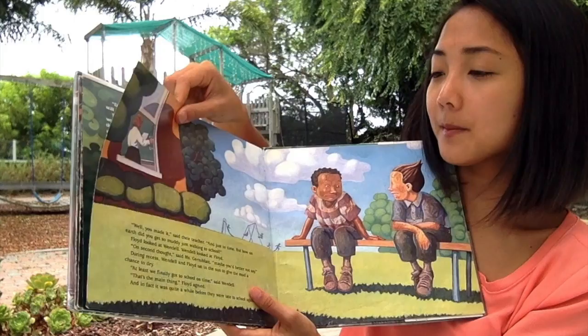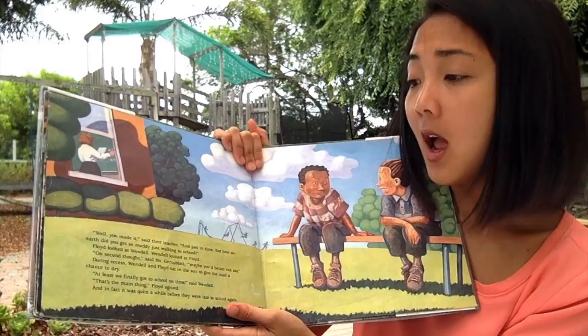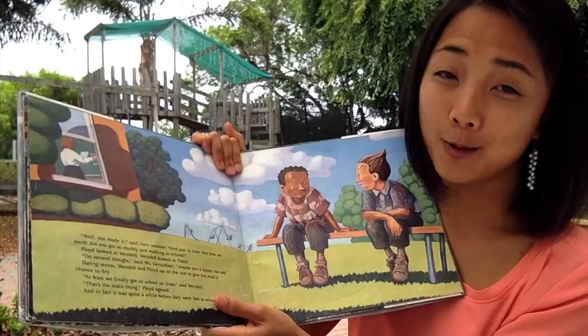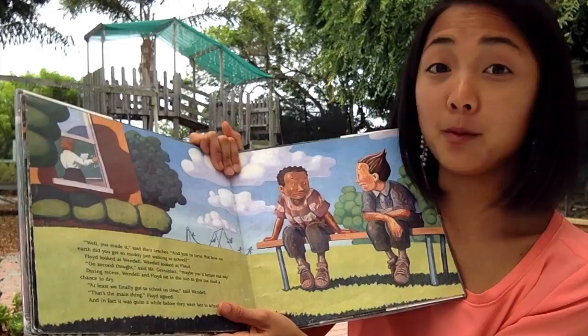'You made it,' said their teacher, 'and just in time. But how on earth did you get so muddy just walking to school?' Look how dirty they are! Flynn and Floyd looked at Wendell. Wendell looked at Floyd. 'On second thought,' said Miss Gernsblot, 'maybe you'd better not say.'